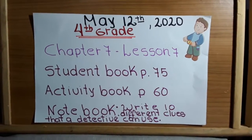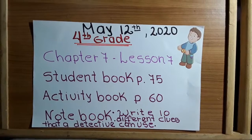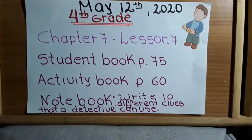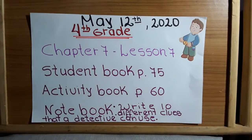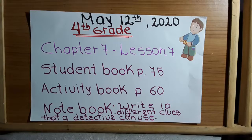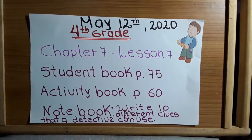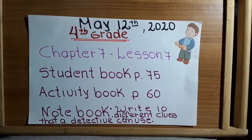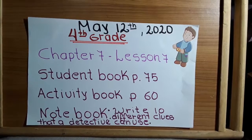Good morning, fourth grade. Today is May 12, 2020. Chapter 7, Lesson 7. Get ready your student book, page 75. Activity book, page 60, and notebook or piece of paper.